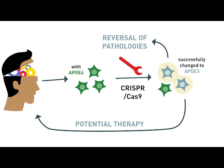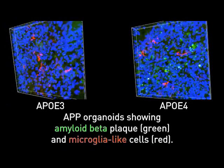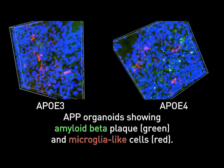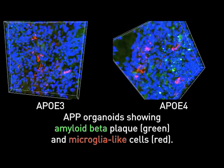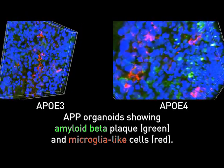When we did that, we saw improvements in many of our measures. For instance, converting ApoE4 to ApoE3 enhanced the ability of astrocytes and microglia-like cells to take up extracellular amyloid beta. We hope this type of approach could lead to new therapeutic strategies.